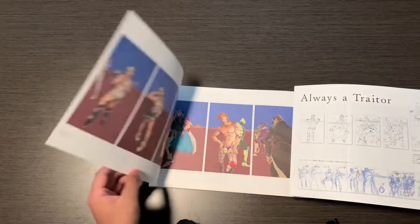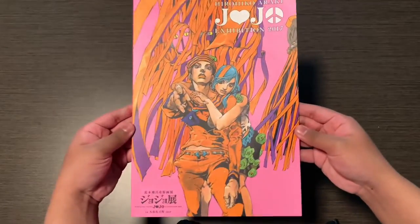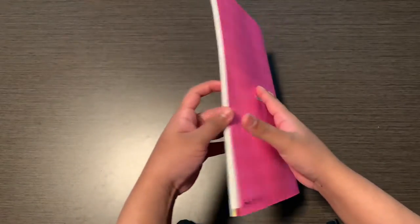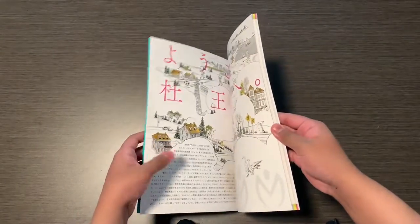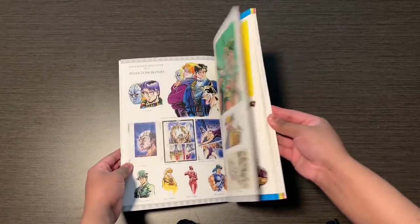This one also comes with a fold out. The next art book was also for an exhibition back in 2012 — it's a pretty short art book, just artwork from Phantom Blood all the way to JoJoleon.